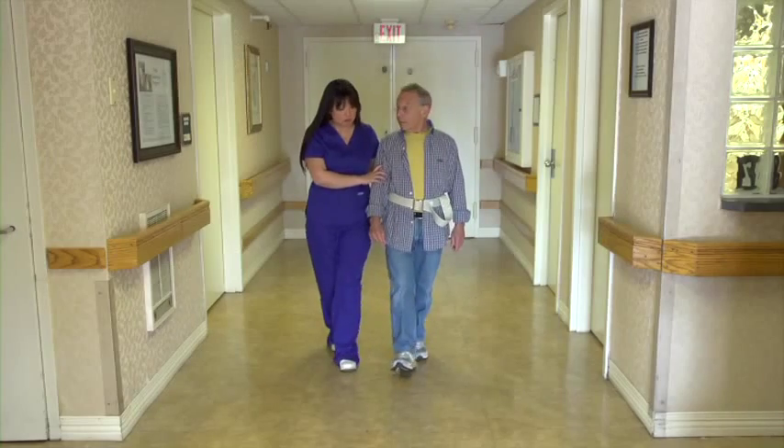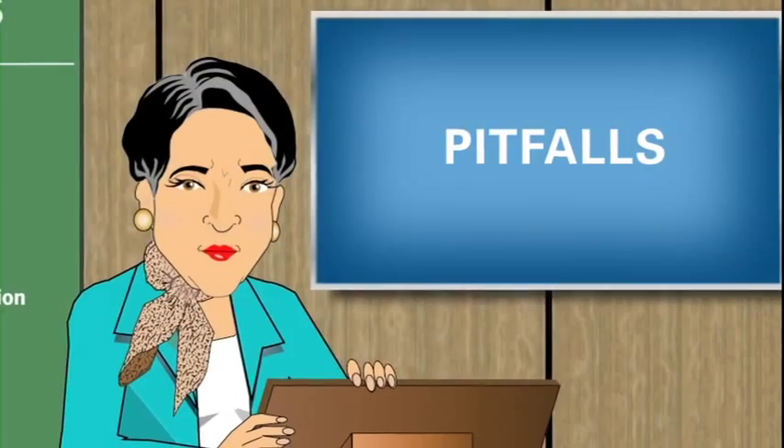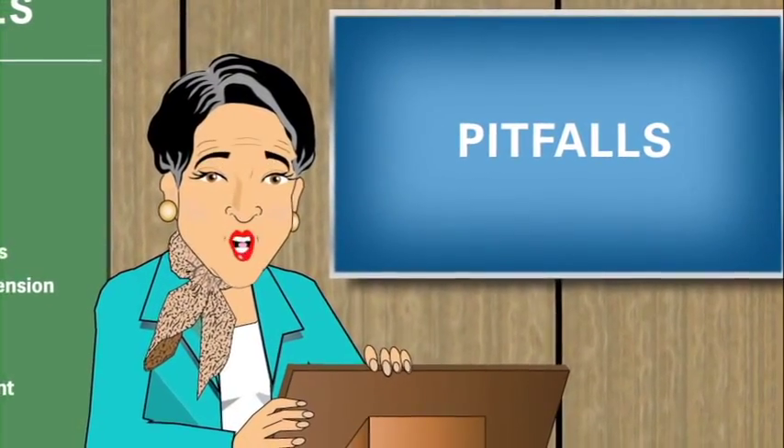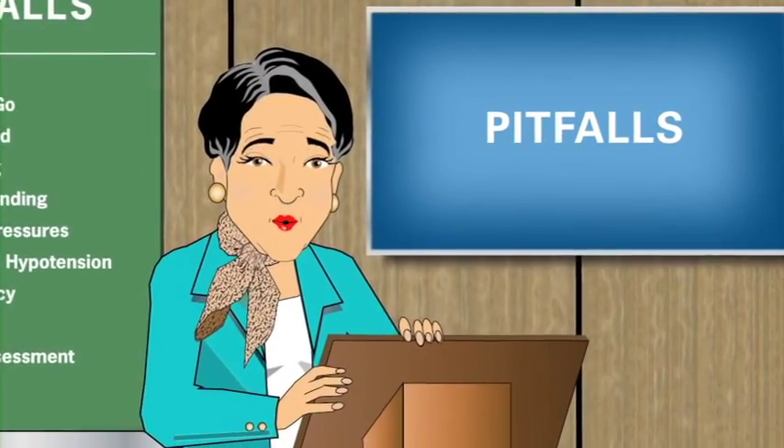To prevent a possible fall, residents with post-prandial hypotension should be given coffee with meals and should be accompanied by an aide while walking after eating. In addition, we should consult the resident's primary care provider for an evaluation of medications. Keep watching to learn more ways to help someone avoid those painful pitfalls.